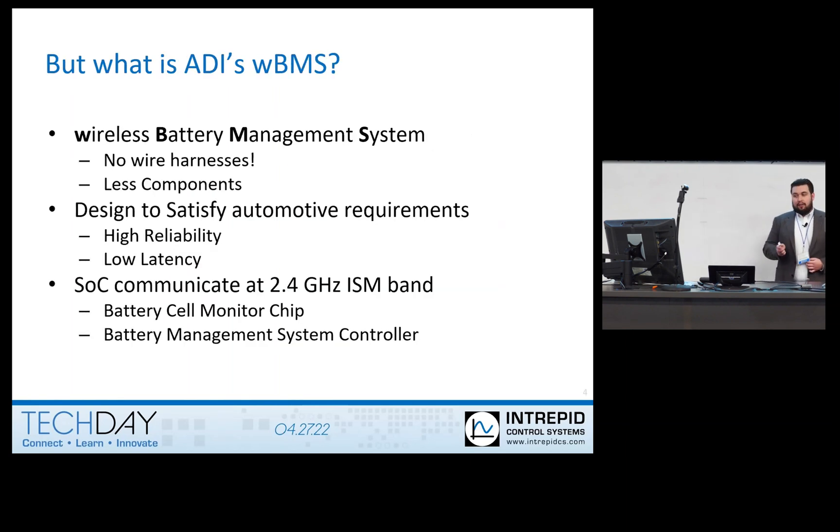What is ADI's — Analog Devices' — WBMS system? It's the same acronym as BMS but with a W in front: W stands for wireless BMS, meaning no wire harnesses and fewer components. The WBMS was designed to satisfy automotive requirements, needing high reliability and low latency. Essentially, the system comes down to a system-on-chip, or SOC, operating at 2.4 GHz in the ISM band, communicating between the battery cell monitoring chip — which is your node — and the battery management system, which is the managing node handling communication.